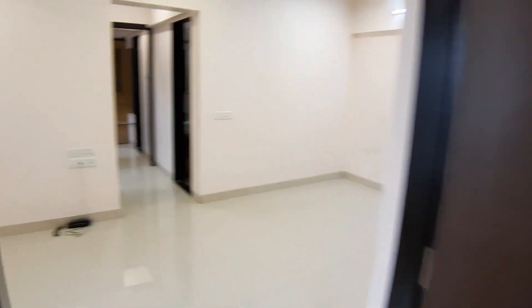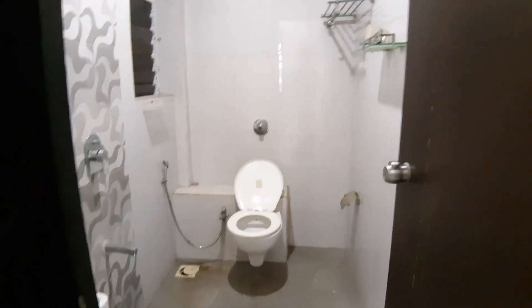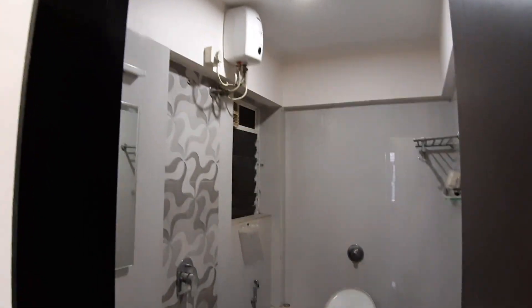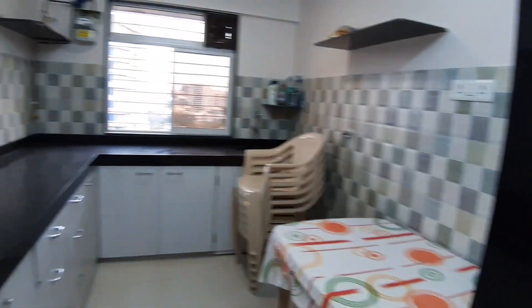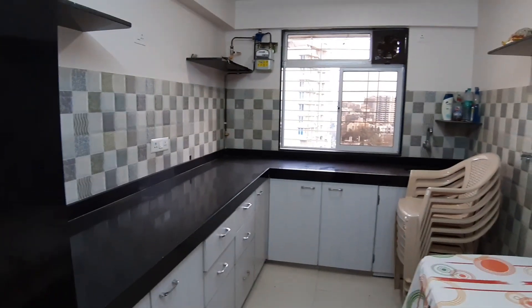That's one of the bedrooms and that's the living room. Further inside on the right-hand side is the bathroom and toilet — neat and clean, great tiling, nice design, with a geyser, sink, and mirror. That's the functional guest bathroom. Moving further, that's the kitchen.